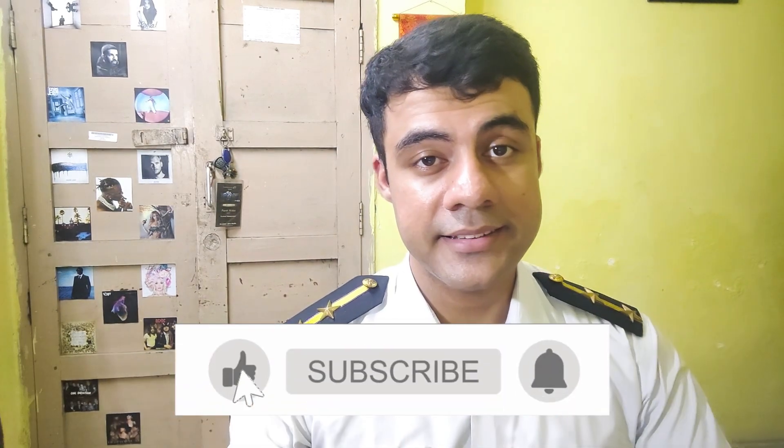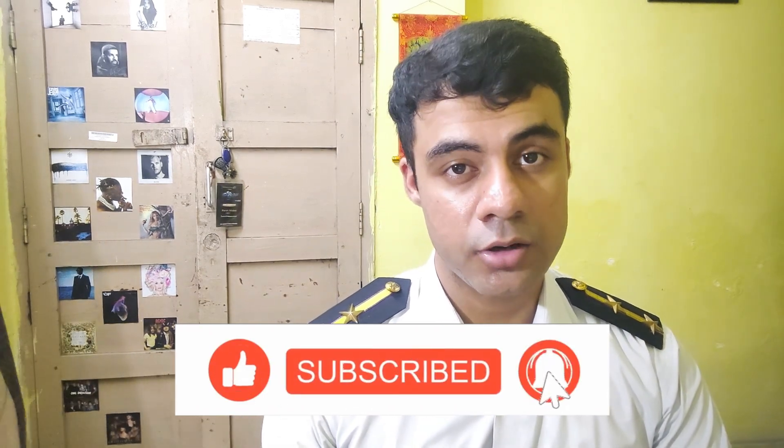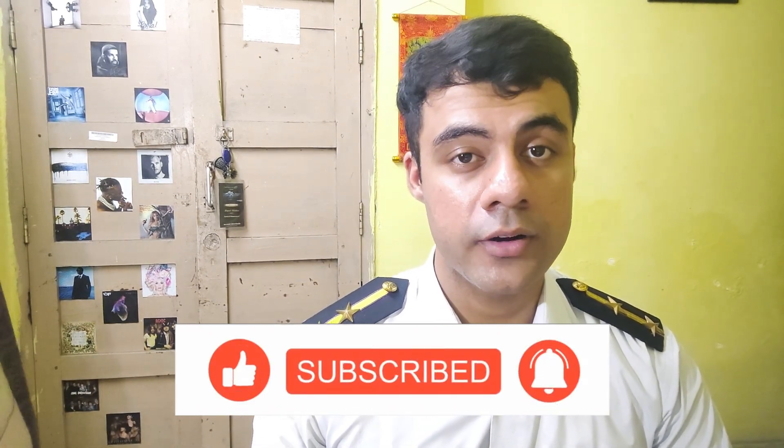I hope this video gave you a quick idea of how many marks you need and how to plan your studies. Set a target score and study smart because time is running out — try to get maximum output from your studies in minimum time. If you found this video helpful, please like and subscribe. For any doubts, comment below or contact me on Instagram. Goodbye and best of luck for your exams!